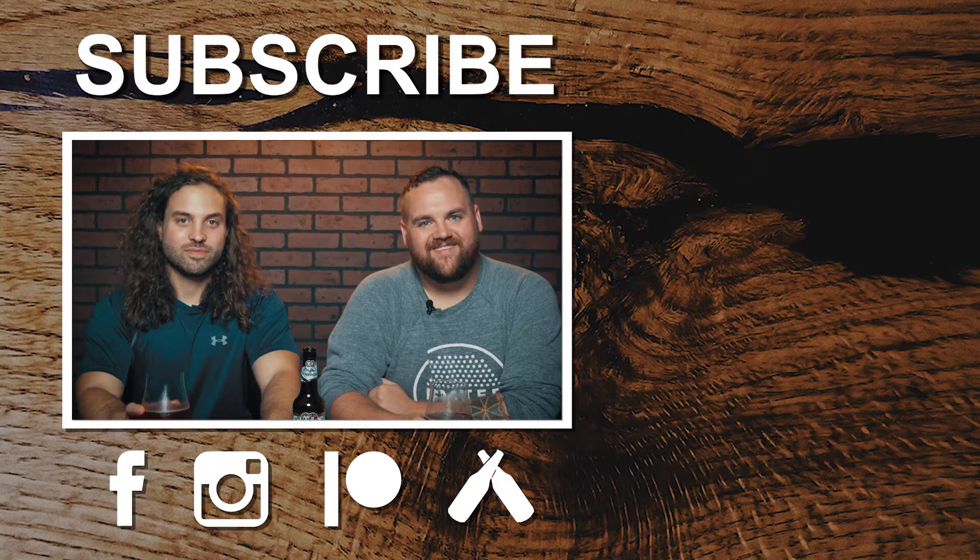Alright guys, thanks for watching. If you like what you saw, give us a like and subscribe to the page. You guys can follow us on Facebook and Instagram at BrewReview. Until next time guys, Prost!